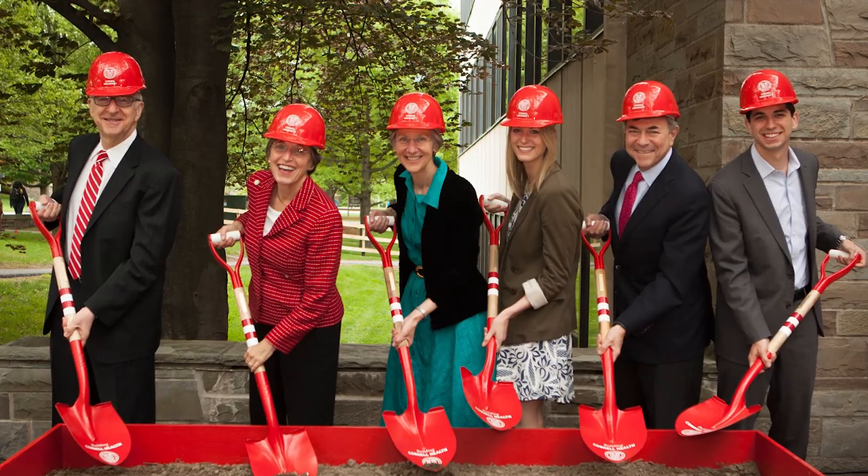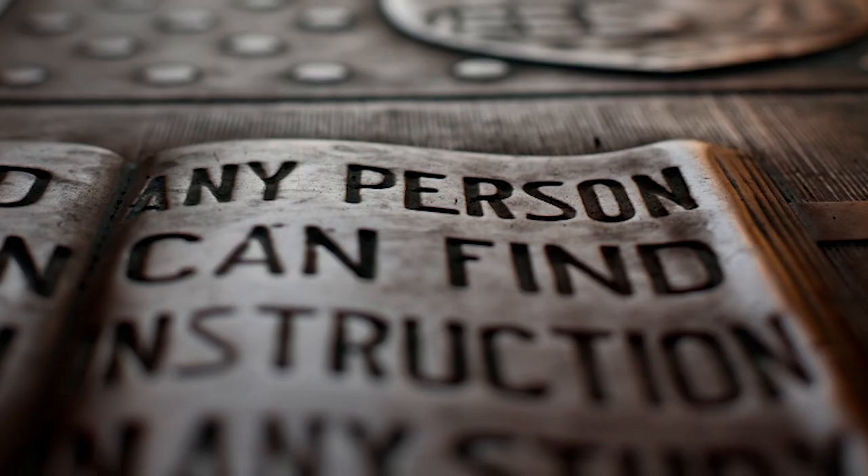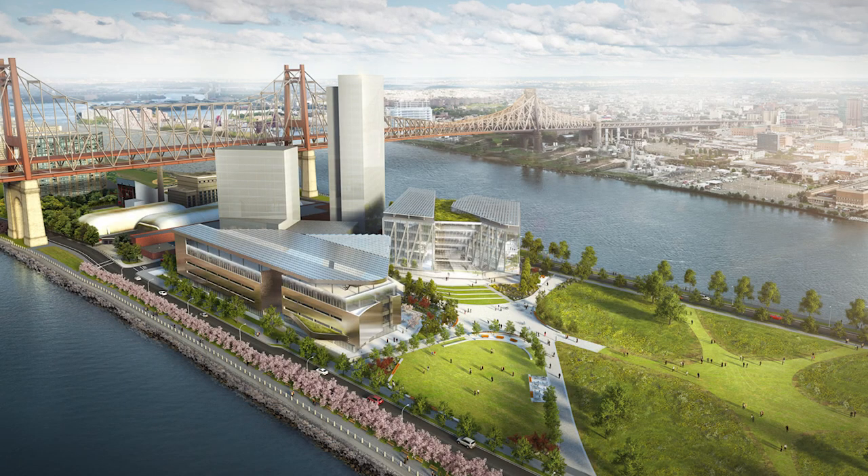David Skorton served as president from 2006 to 2015. His legacy includes an emphasis on a caring community and mental health initiatives on campus, including the expansion of Gannett Health Services, a focus on financial aid, and the creation of the Cornell Tech program in New York City. Jeff Lehman was Cornell's president from 2003 to 2005; he continued to grow Cornell's international presence and remains the only alumnus to serve as Cornell's president.